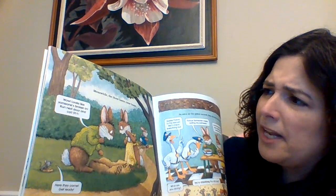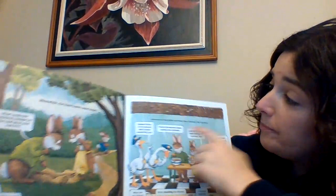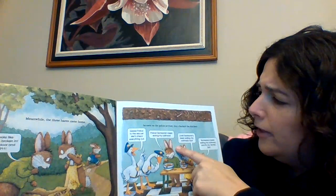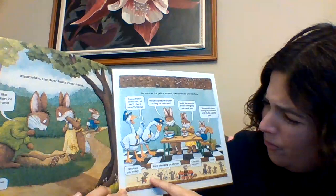Meanwhile, the three hares came home. "Looks like someone's broken in. Run next door and call 9-1-1." "Here they come! Get ready!" As soon as the police arrived, they checked the kitchen. "Geese police to the rescue. We're gonna check everything out." "Somebody's been eating my oatmeal." "Somebody's been eating my oatmeal too." "Somebody's been eating my oatmeal, and yay — it's all gone!" "What are you doing?" "We're checking the kitchen." "Checkers, anyone?"